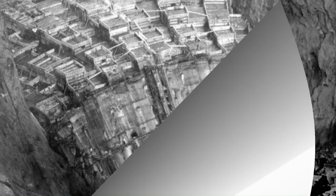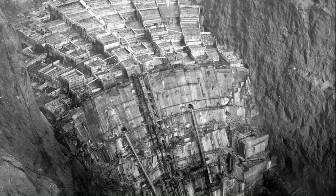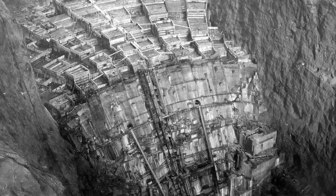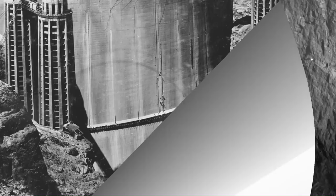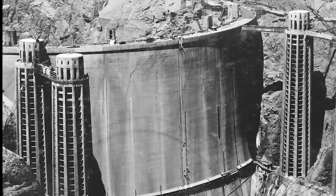Why is it the Bureau of Reclamation? If it's about conservation of natural resources, call it the Bureau of Conservation of Natural Resources. It's also odd that once again we don't have a very well chronologically ordered account of the construction of this impressive edifice. We're to believe we had the ability to plan and execute the construction of this very complicated dam, and yet for whatever reason we could not properly organize a well-documented account with images and video in chronological order.